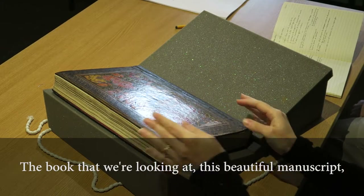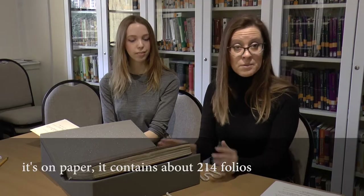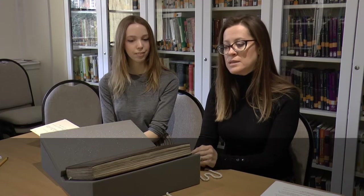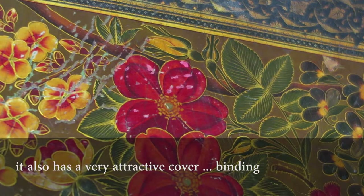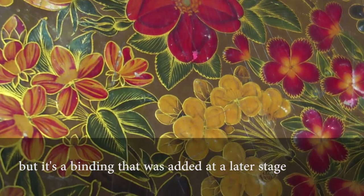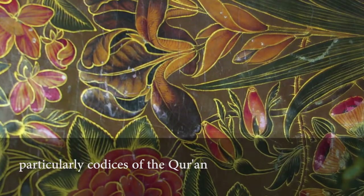This beautiful manuscript measures roughly 33 centimeters in height by about 22. It's on paper, contains about 214 folios, and it is beautifully decorated and beautifully written. It also has a very attractive cover binding, which is not its original binding, but a binding that was added at a later stage.